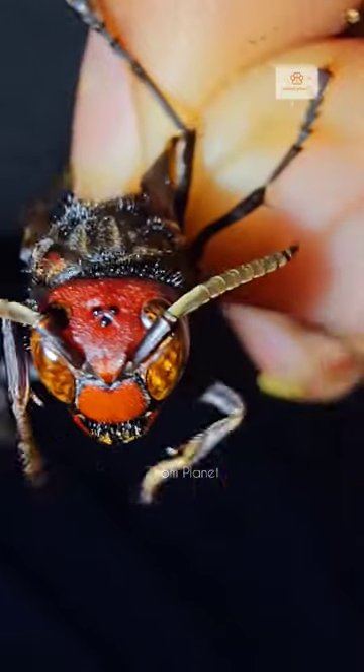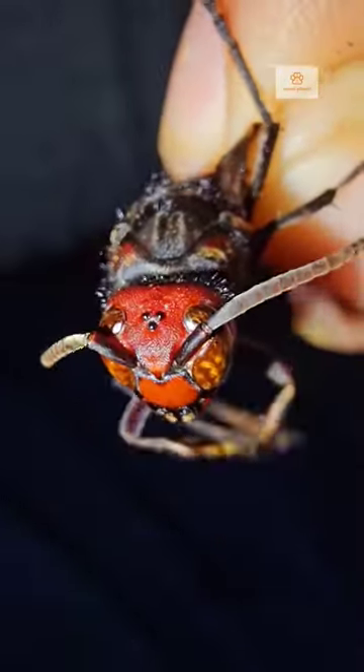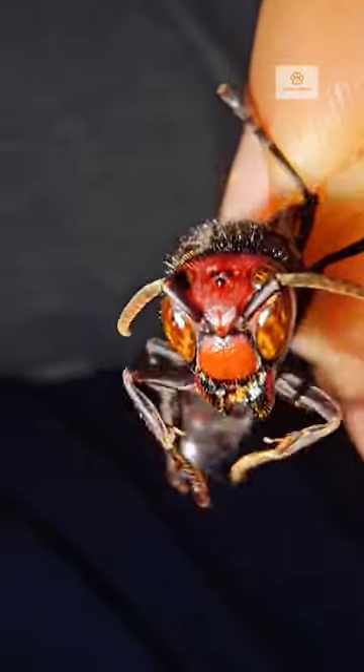These three dots in the middle of its head are the remaining three eyes, which are a kind of sensors. These three small eyes are important for navigation and orientation, and they are used to see even when it is very dark inside their nest.